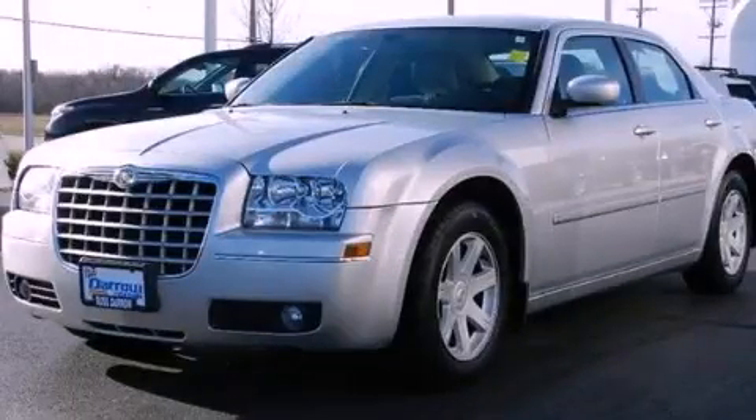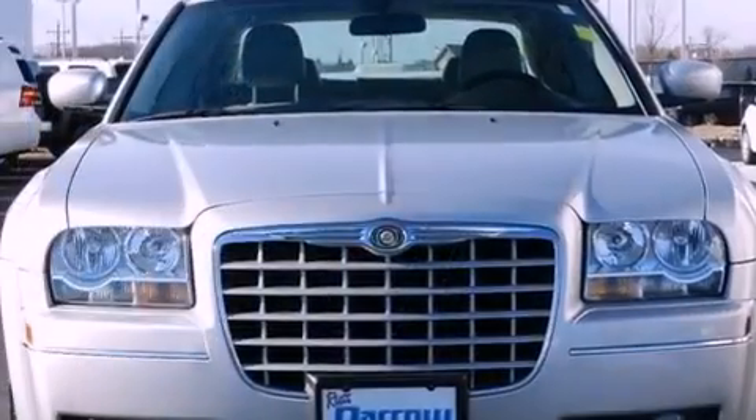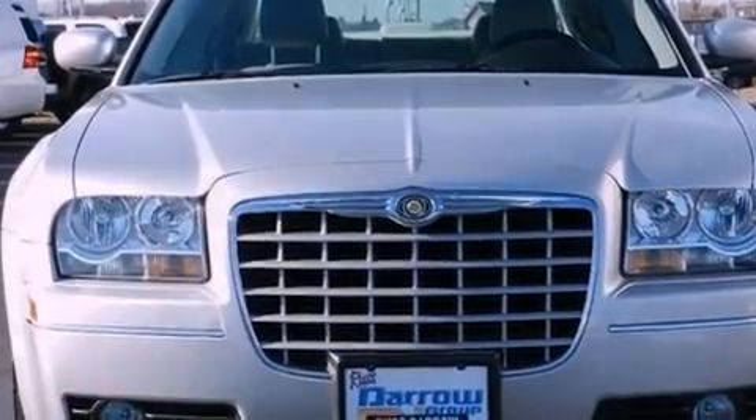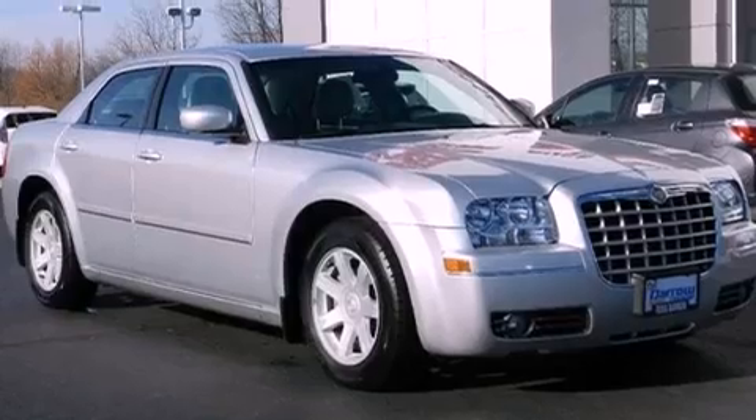This is a 2005 Chrysler 300, a luxurious package designed with the finest elements in mind. It has a 3.5-liter six-cylinder engine and a four-speed automatic transmission.